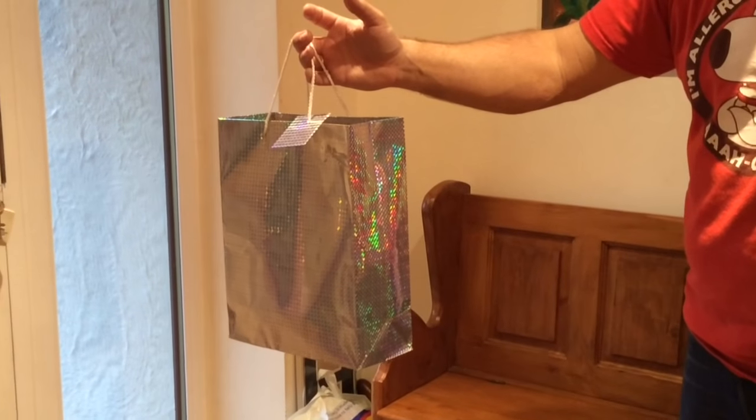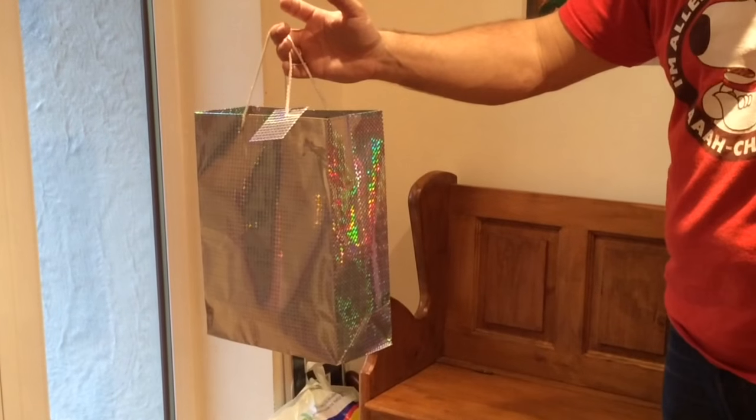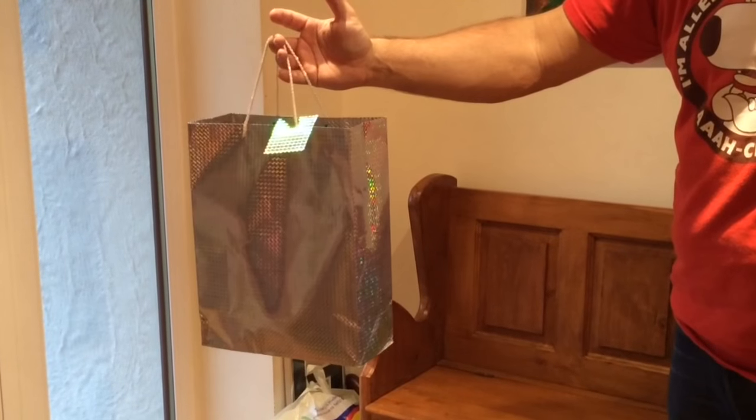Hey guys, welcome back to another video. This is a different video to normal — it is a 'what's in my bag,' so it's not nail related, but I'm going to give you a few clues to show you what's in my bag.